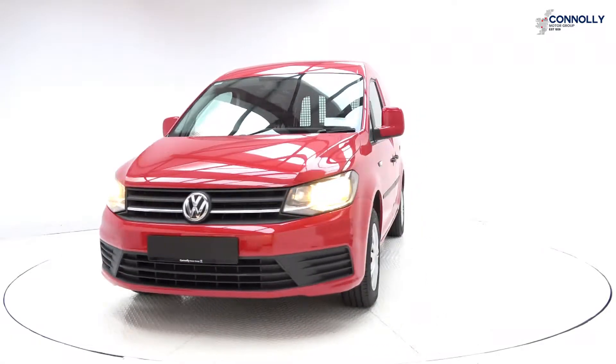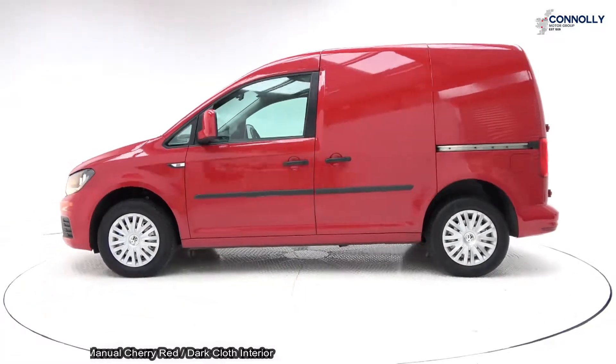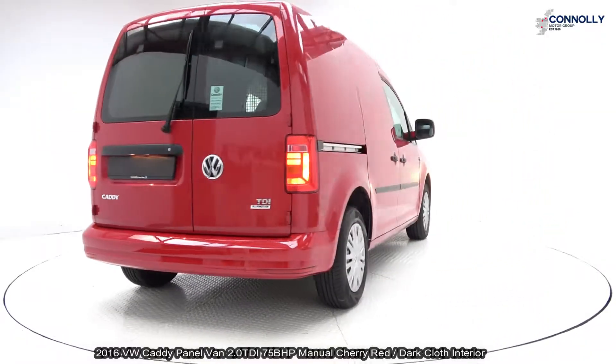On display: a 2016 Volkswagen Caddy Panel Van, powered by a 2.0-litre TDI engine, 75 brake horsepower, 5-speed manual gearbox, finished in cherry red with dark cloth interior.